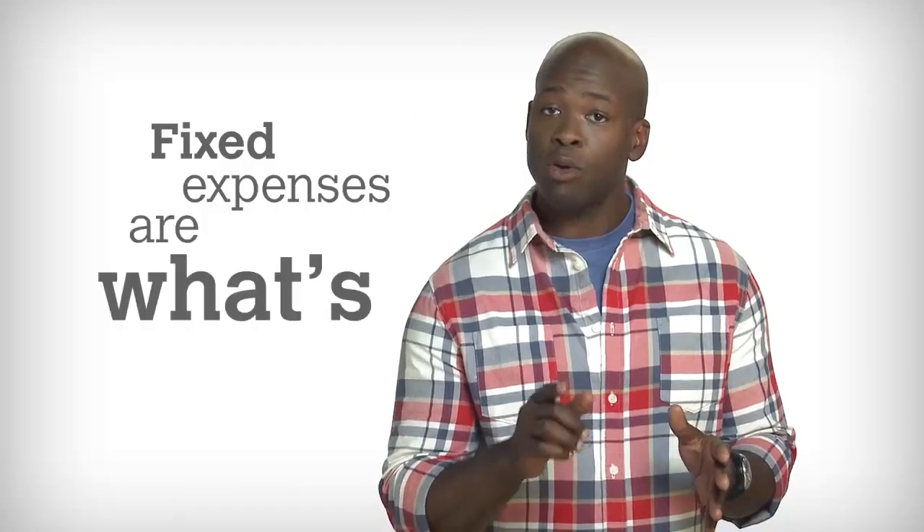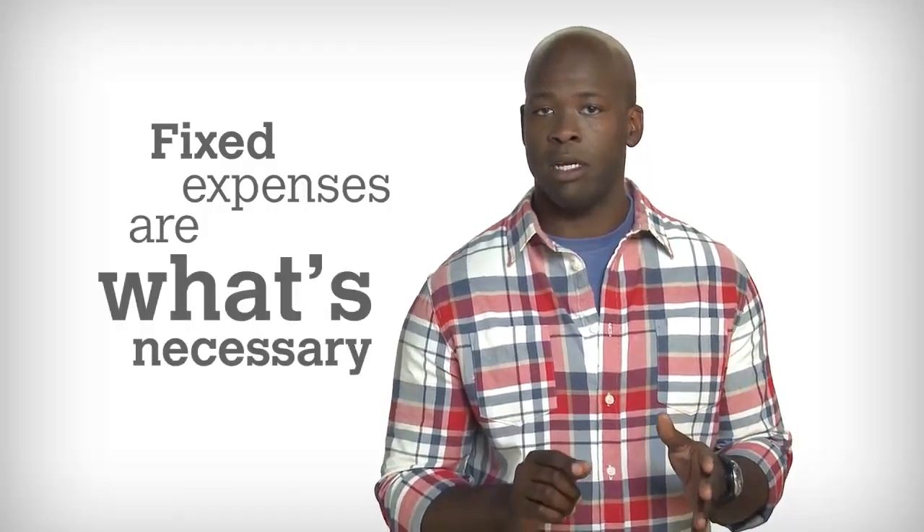The first step to budgeting is to make a list of all your fixed monthly expenses. Your fixed expenses are those things that you need to spend money on, like your rent, utilities, car insurance, school loan payments, phone. You get the picture.